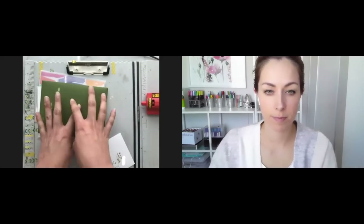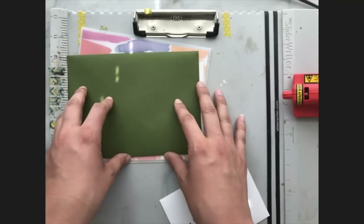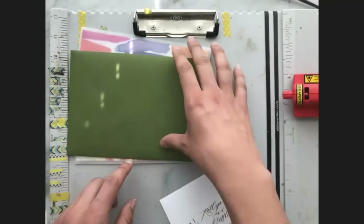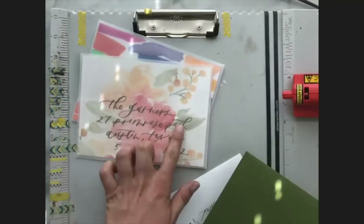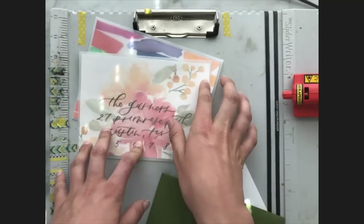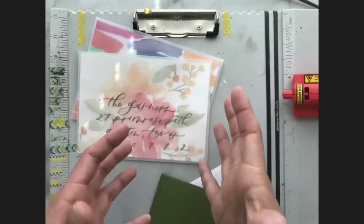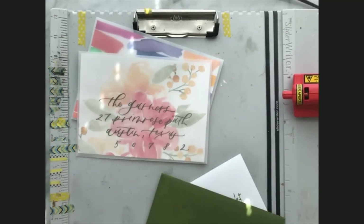Conversely, you want to make the main address stand out so that when they read it there's no chance it could be confused for the return address. That's why we start the address towards the bottom — that's what they recommend. The stamps are on there too, so that helps. We make it a larger, more statement piece.